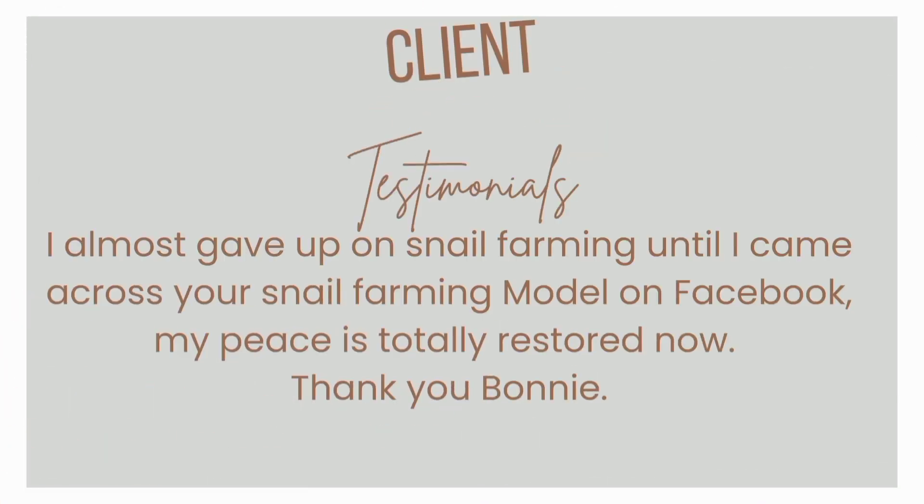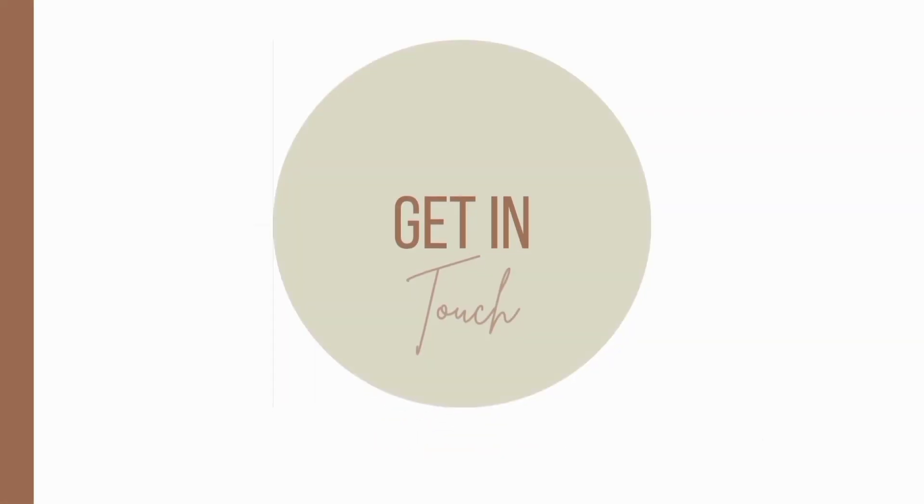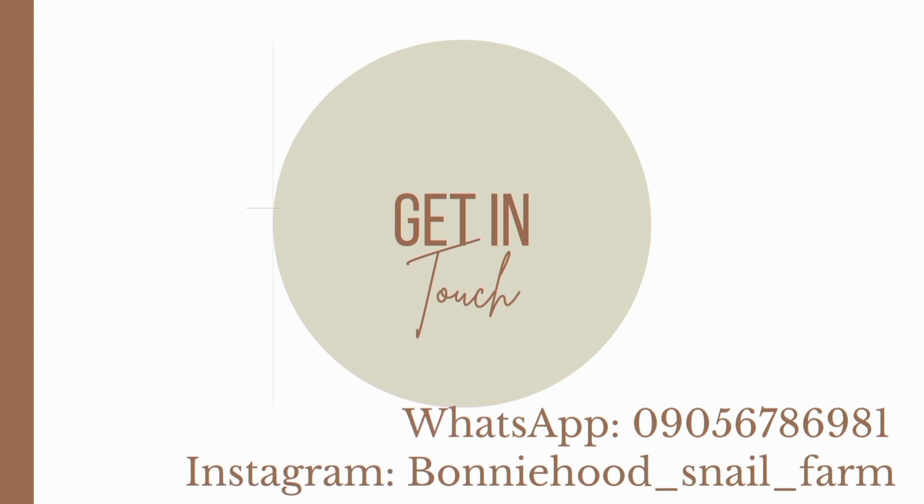There are a lot of testimonies that will interest you about this model, so do well to reach out. If you would like to know more about our snail farming models — the one for baby snails and for adult snails — please contact us, and also do well to like and subscribe.